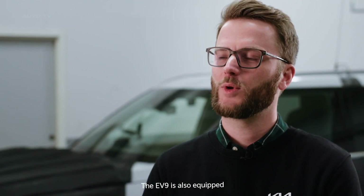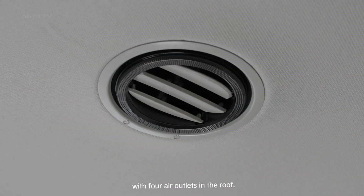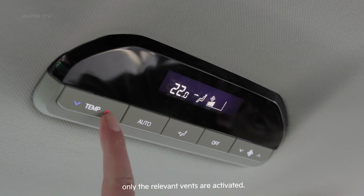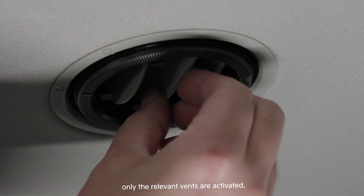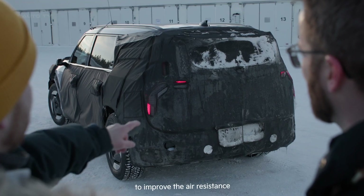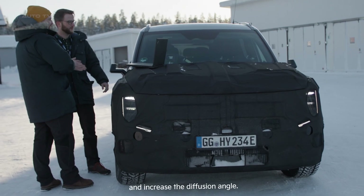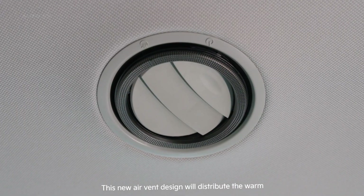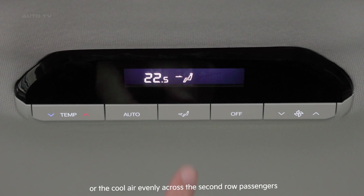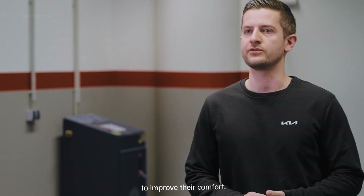The EV9 is also equipped with four air outlets in the roof. If the rear passengers want air conditioning but the front passengers don't, only the relevant vents are activated. We've changed the structure of the roof vent to improve the air resistance and increase the diffusion angle. This new air vent design will distribute the warm or cool air evenly across the second row passengers to improve their comfort.